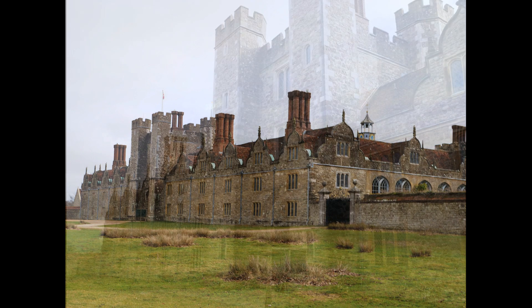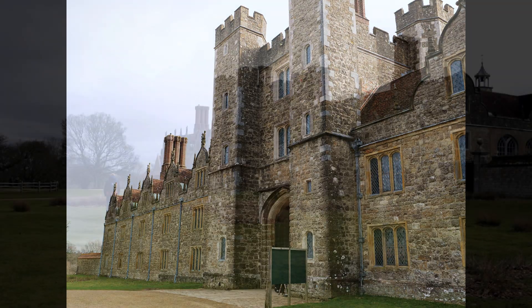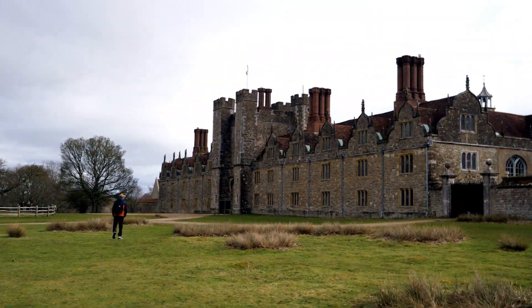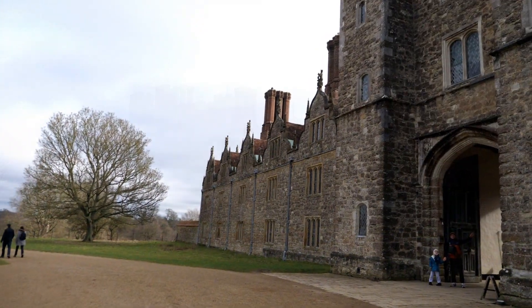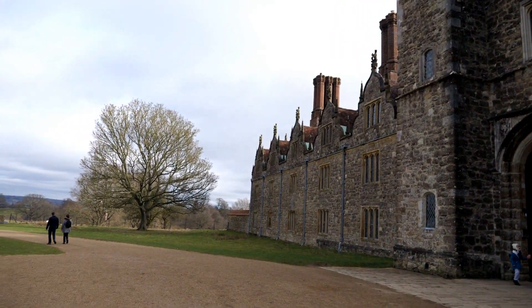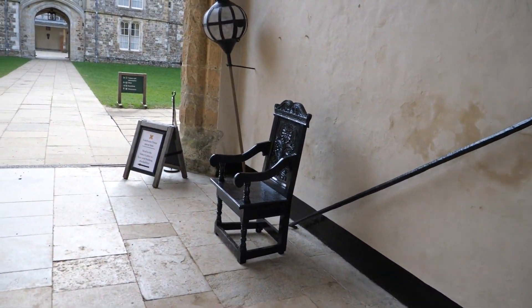Knole is a country house and former Archbishop's palace, situated within Knole Park, a 1000-acre park located to the southeast of Sevenoaks in West Kent. The house ranks in the top 5 of England's largest houses, occupying a total of 4 acres.